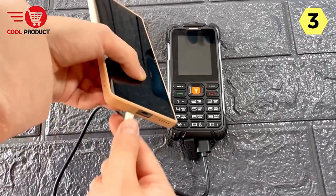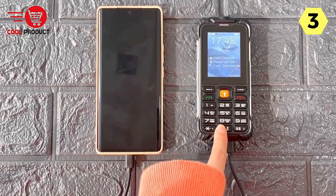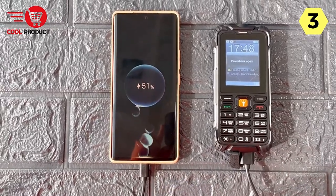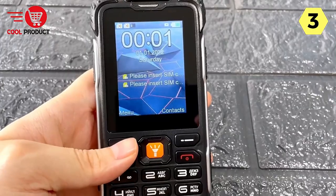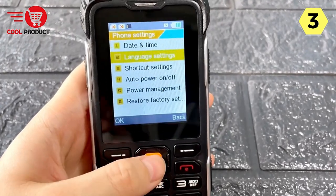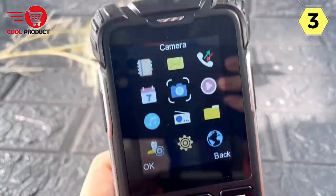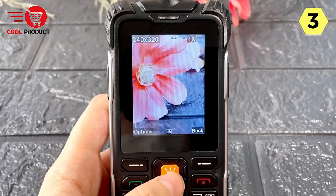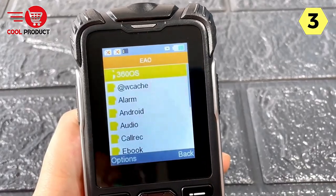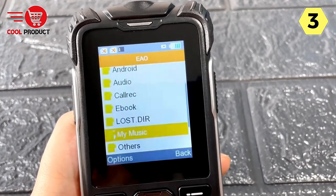Multimedia Playback. The phone supports various video formats such as AVI, MP4, and 3GP, giving you the flexibility to enjoy your favorite videos on the go. Whether it's a funny clip, a memorable moment, or a tutorial, you can count on this phone to handle your multimedia needs. Messaging Made Easy: with support for both SMS and MMS, the Happy Hear Rugged Feature Phone keeps you connected through text messaging. Share pictures and messages with friends and family, even in environments where a smartphone might struggle to function.